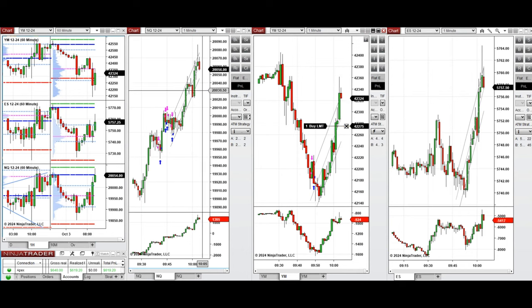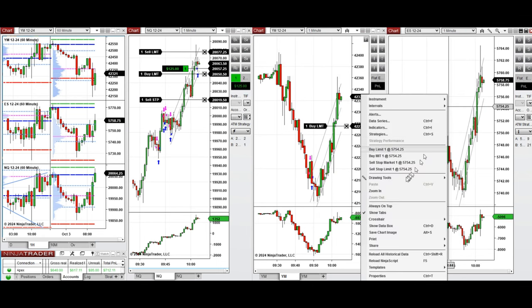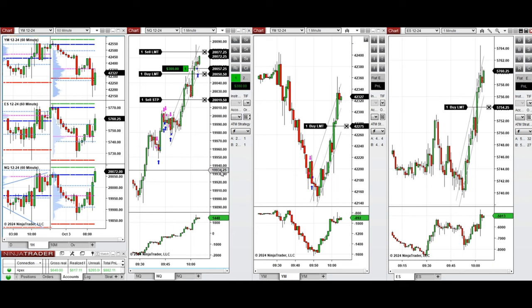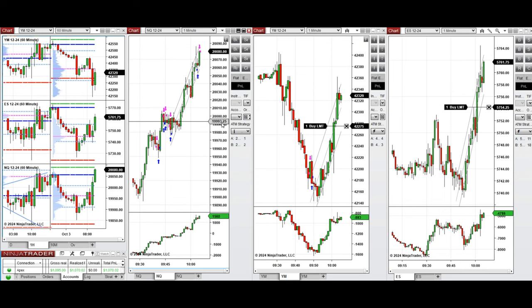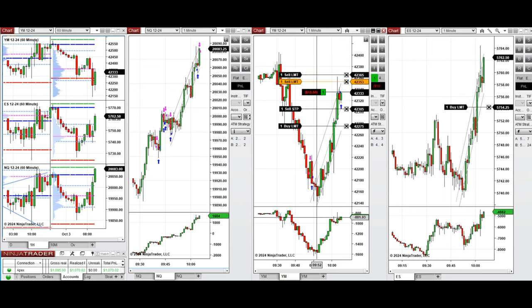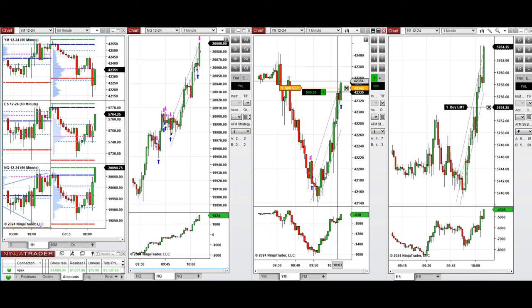We're back now, and we see that the price broke that level and is also testing the previous level of close, and the buyers are strong on NASDAQ. We're waiting for the pullback and setting up limit orders to take long positions for a quick scalp on NASDAQ. We just closed it on the upper area of the channel. We also entered one limit order position on Dow Jones when there was a slight pullback in the middle of the channel, waiting for the price to reach the upper area of the channel and close with profit.